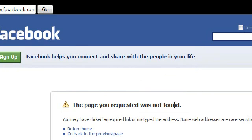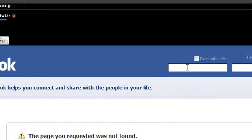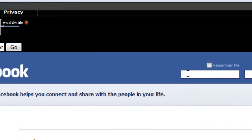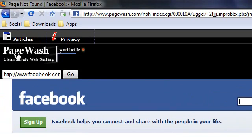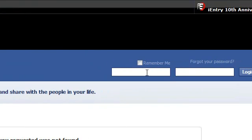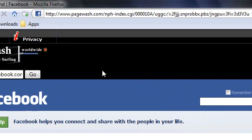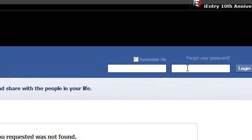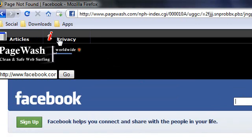But if you try to sign in, it'll warn you — because then you're actually sending your information. The PageWash website will warn you before you type in a password or anything, because then you're actually sharing your information with others. So on websites where you're signing in, it'll warn you that you're sharing your information. That's it.